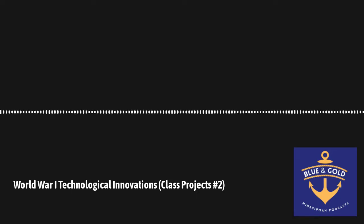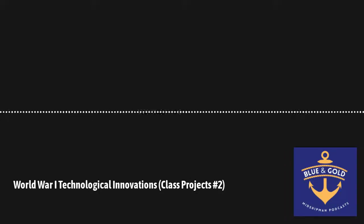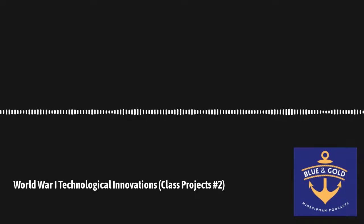This has been a production of the History Department at the U.S. Naval Academy, located in Annapolis, Maryland. If you enjoy our programs, please let us know — we'd love to hear your thoughts. You can reach us on Twitter and Instagram at USNA History, and our email is historyproductions-group at usna.edu. For more information about the History Department at the Naval Academy, please visit usna.edu/history.